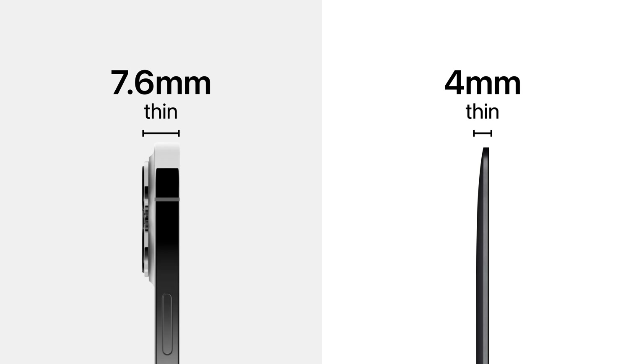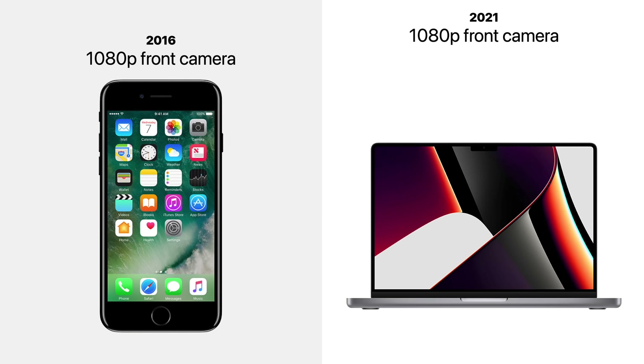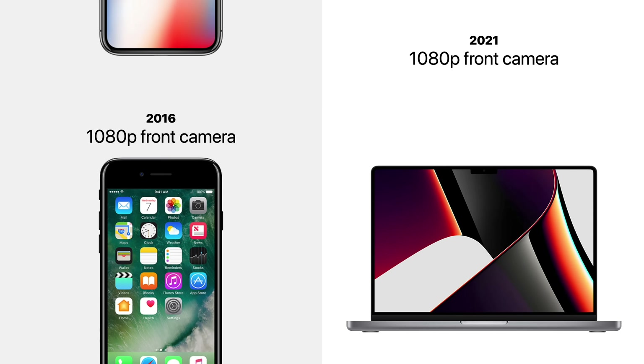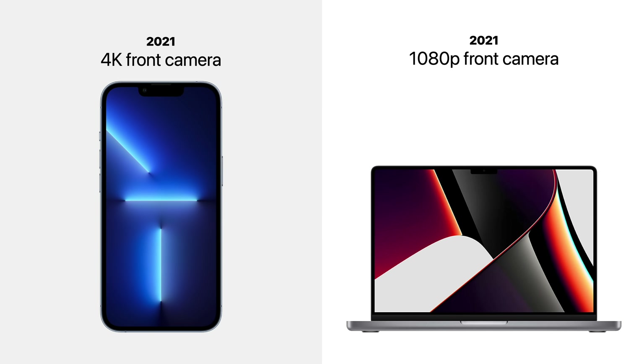That means Apple can include a longer, larger lens on iPhone, resulting in much better image quality. That's why iPhone received a 1080p front camera in 2016, while the MacBook didn't receive the upgrade until 2021, five years later. The problem is, the iPhone's cameras have improved even further since 2016, so switching from that camera system to a MacBook camera is quite a noticeable downgrade.